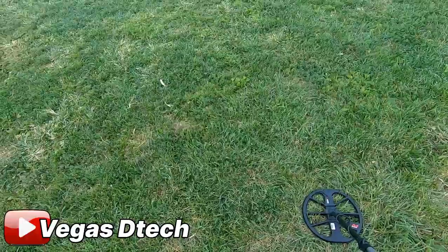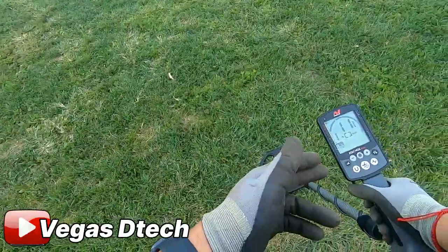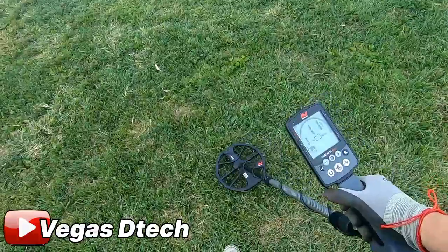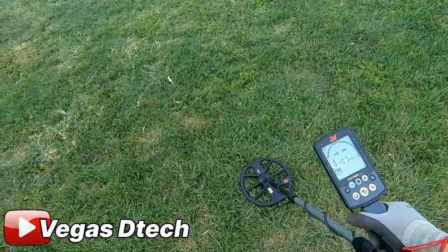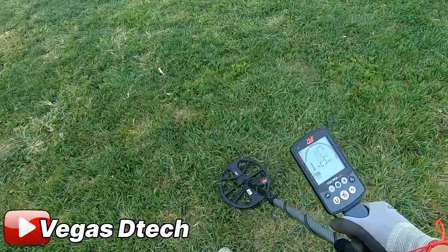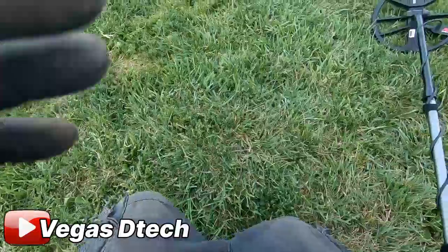We moved away from that minefield of pennies and I came across this signal here — a flat, solid back-and-forth bang 11. I'm not familiar with what an 11 is on the Equinox. Does any of you guys know what an 11 would be?